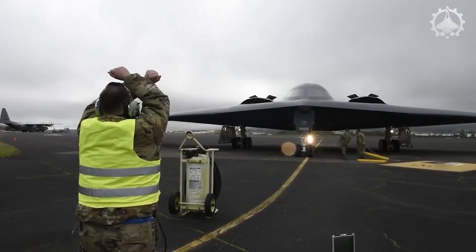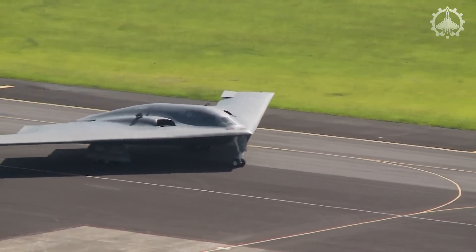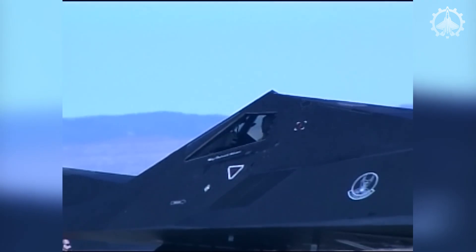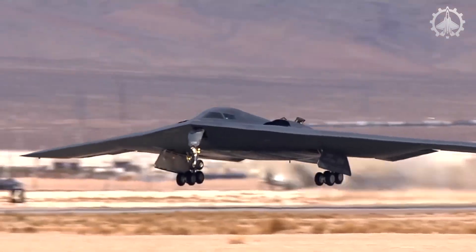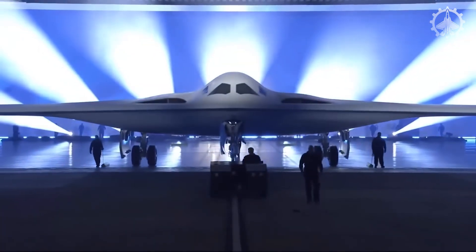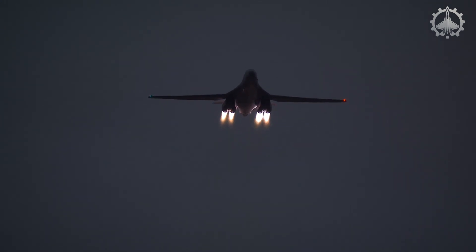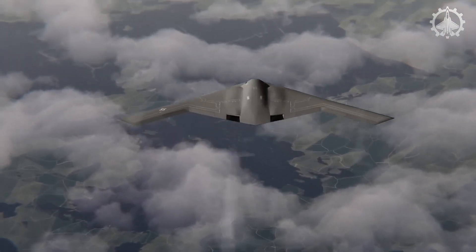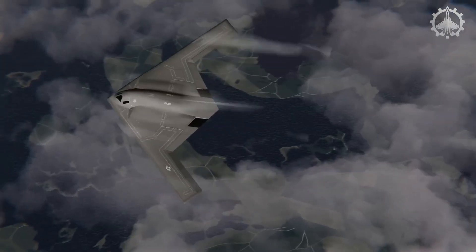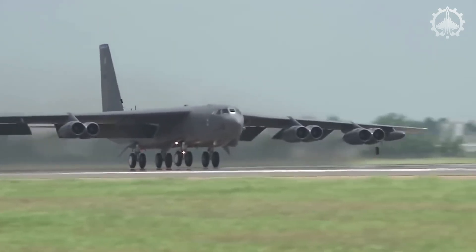In conclusion, the evolution of stealth technology in US aviation has been a journey of groundbreaking developments — from the pioneering F-117 Nighthawk to the formidable B-2 Spirit, and now the cutting-edge B-21 Raider. Each aircraft represents a significant leap in technological advancement, showcasing the USAF's commitment to maintaining aerial superiority. That's the end of the video. Make sure to subscribe to this channel so you don't miss any of our new content. See you next time.